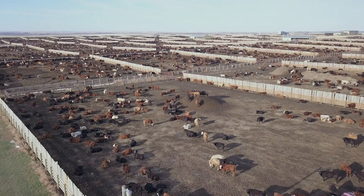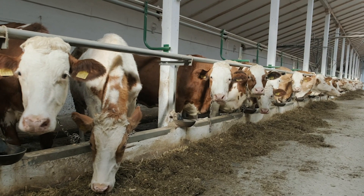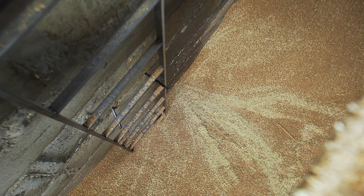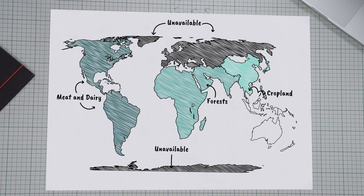But what is truly striking is the fact that this is nothing compared to the enormous amount of land we use to produce our meat and dairy. This is land we use for animals to graze and to grow the massive amount of feed they consume. This takes up a quarter of the earth's land surface — an area the size of North, Central, and South America combined.